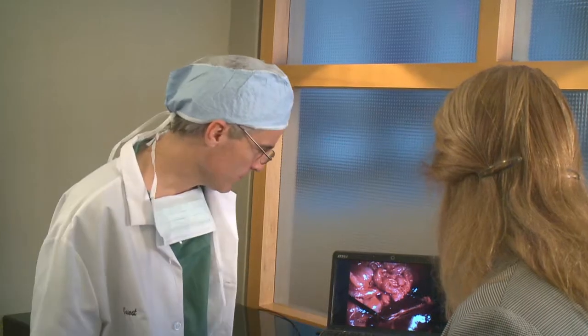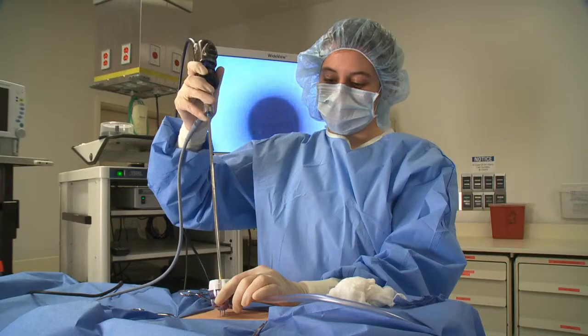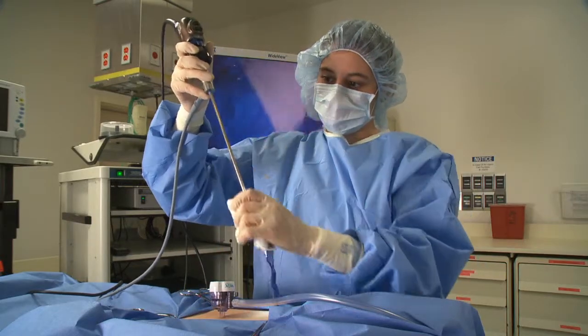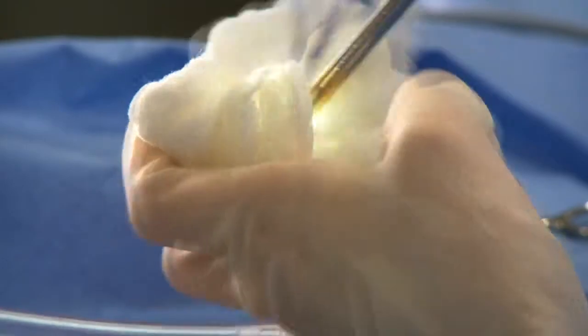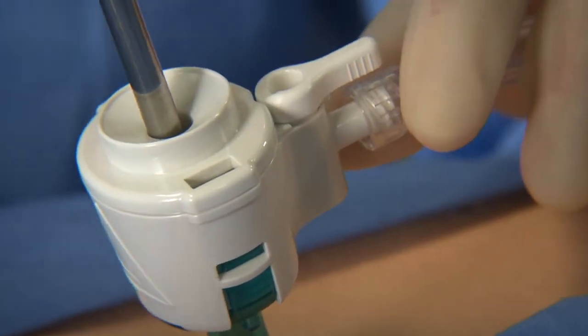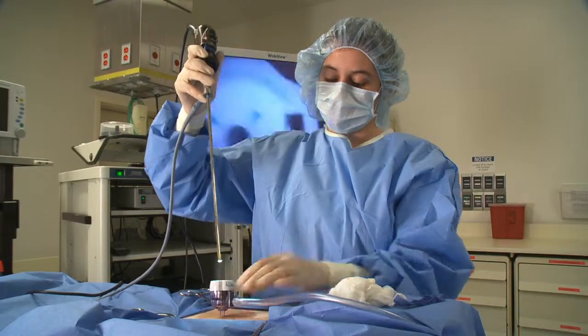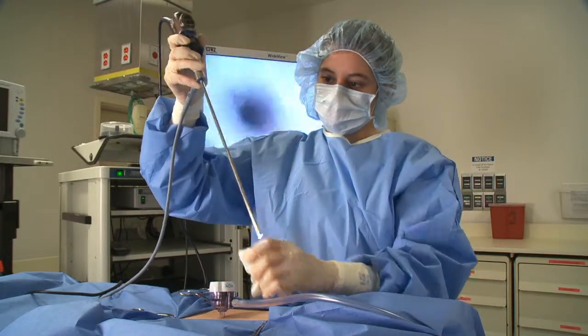One frustration surgeons express to us is the way bodily fluids on the endoscope can compromise visibility during endoscopic surgery, an occurrence commonly referred to as smudging. Even with today's high-tech imaging, something as simple as a smudge can still interfere with visibility. Surgeons report that one of the ways smudging frequently occurs is when a camera is reinserted through the Trocar. This is a distraction that commonly disrupts procedures.